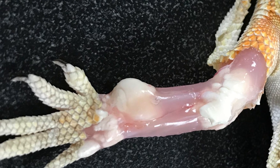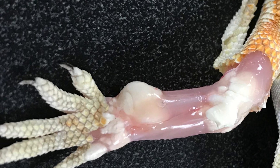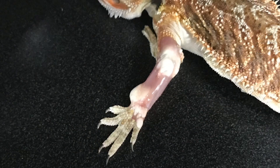This buildup can occur not only in the joints but in the viscera as well — they can form in the kidneys and elsewhere. As I mentioned, this is generally a disease of poor husbandry, although sometimes there are drugs that might contribute.